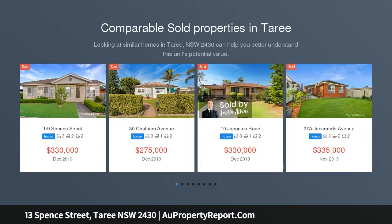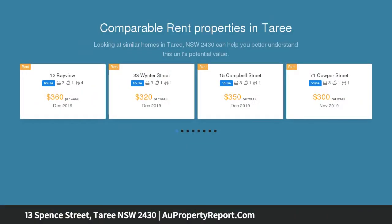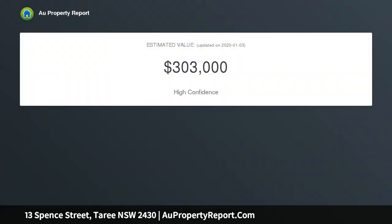Here is a perfect opportunity to secure a huge level parcel of prime land in Taree West, already DA approved for a Stage 11 unit development, all within walking distance to the local school, shopping plaza, hospital and the CBD.